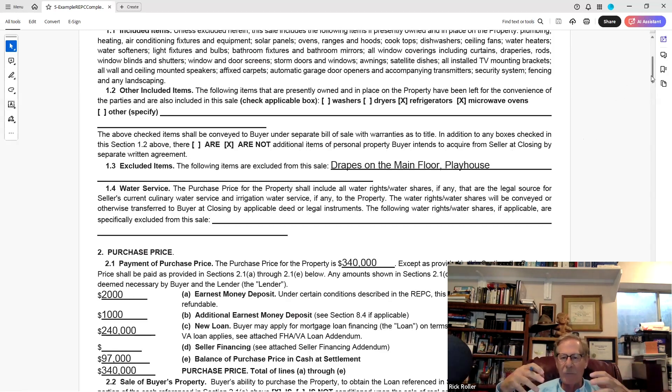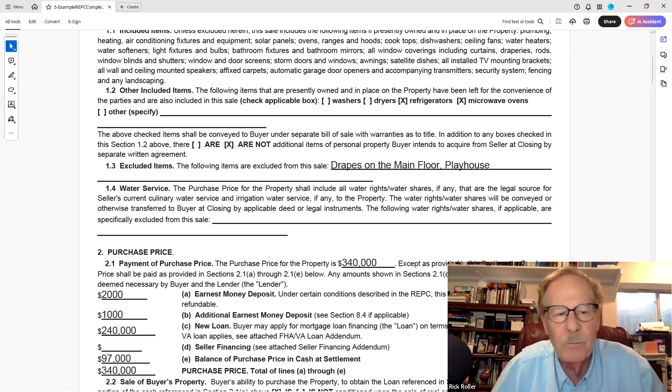Who backs up all these warranties? The title company with their title insurance. In addition to any boxes checked, there are or are not additional terms of personal property the buyer intends to acquire from the seller at closing under a separate written agreement. Banks want a copy of everything having to do with the transaction.